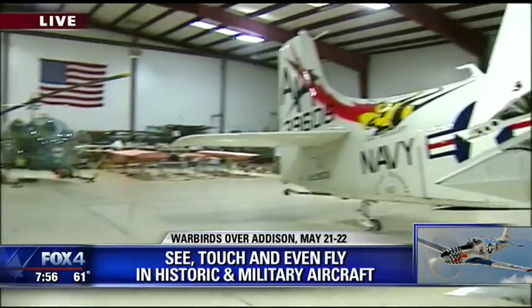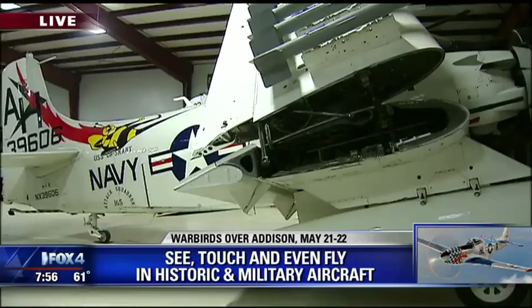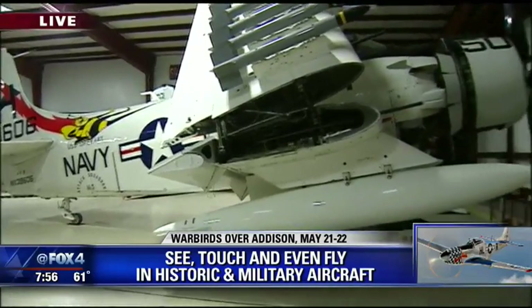Right, absolutely. They were made in Grand Prairie. We also have a new addition to the collection — a B-25 that was also made by North American. We just got it in a couple of weeks ago, and then this aircraft being shown now is our Sky Raider. We got it Friday, so it'll be flying this weekend along with many other airplanes.